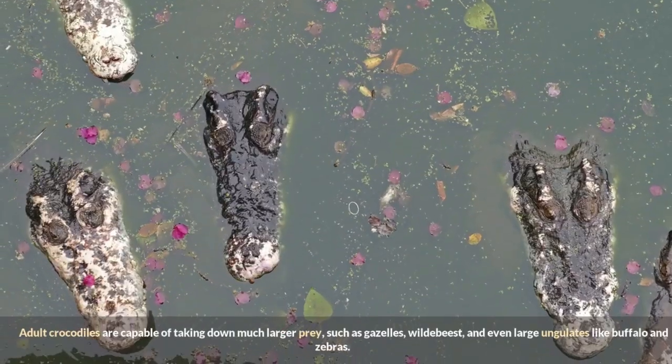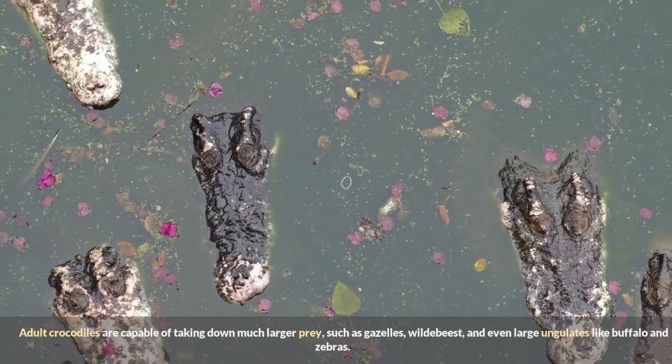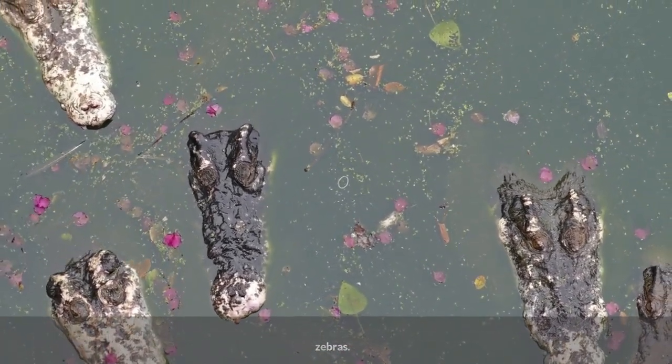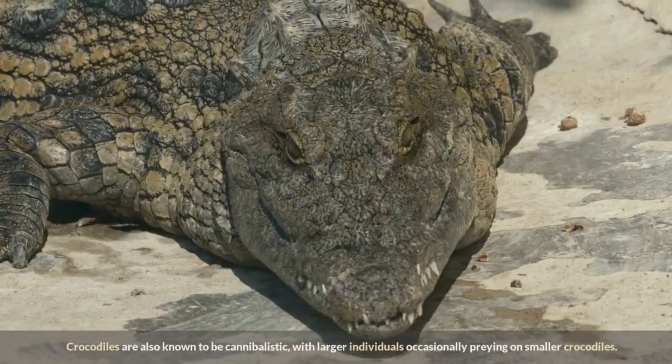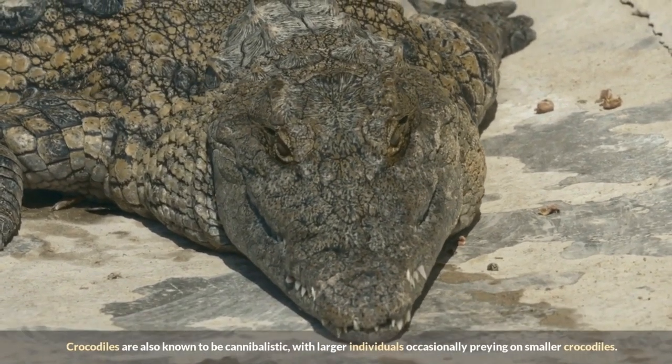Adult crocodiles are capable of taking down much larger prey, such as gazelles, wildebeest, and even large ungulates like buffalo and zebras. Crocodiles are also known to be cannibalistic, with larger individuals occasionally preying on smaller crocodiles. This behavior is particularly common in captive populations where resources are limited.